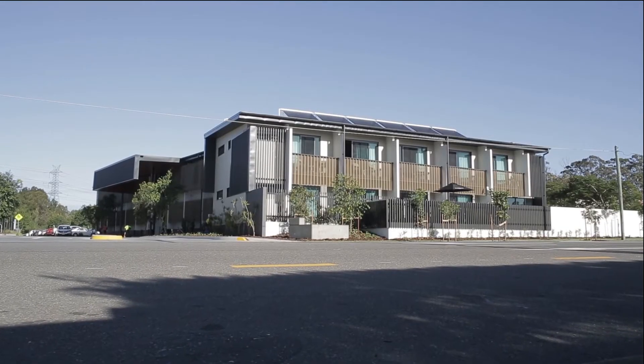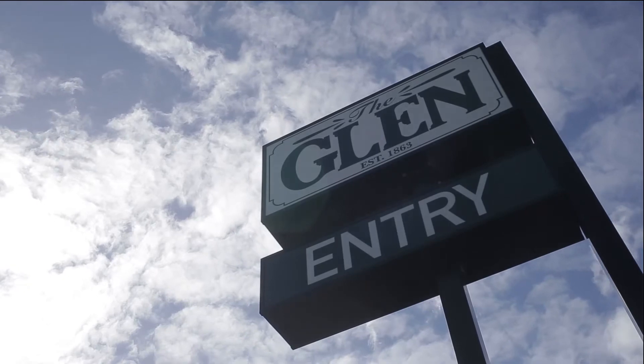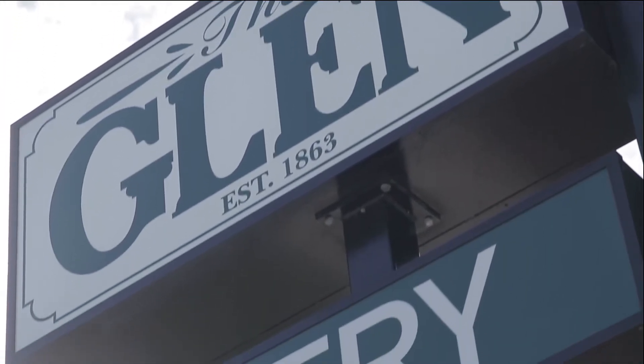Hi, I'm Brian Fitzgibbons from the Glen Hotel. Originally it was called the Eight Mile Plains Hotel and it was first constructed back in 1863. It's one of the oldest hotels in Queensland. We've had this hotel — my parents before me — back from 1960, so we've been here for over 50 years.